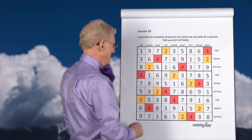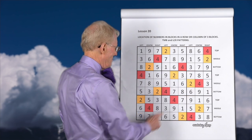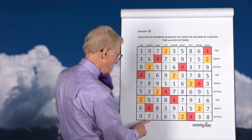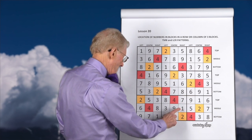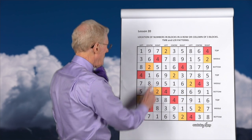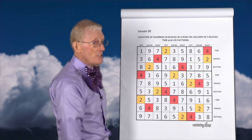Top, middle, bottom. Middle, bottom, top. Middle, top, bottom, bottom, top, middle. And looking the other way: right, left, center, and so on.